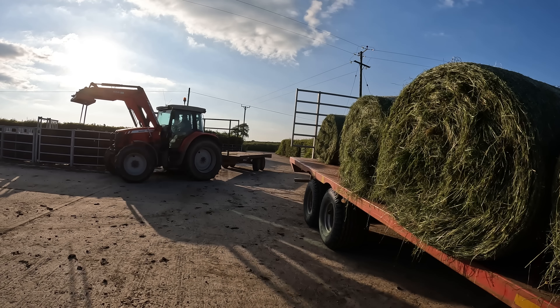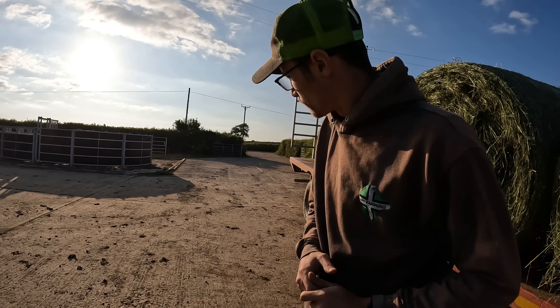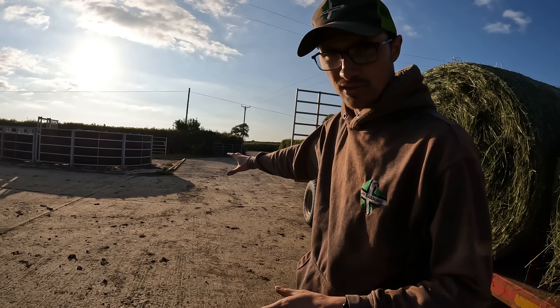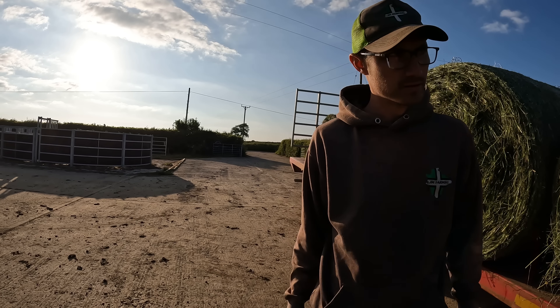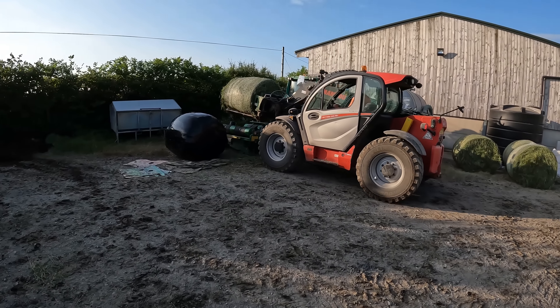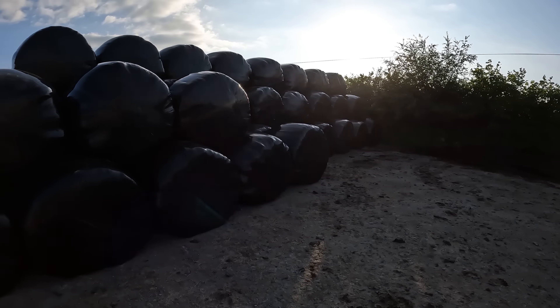I thought I would be helpful and move out of the way so that Phil could just reverse out there nicely and not have to go over all that curb — in the end he just ploughed on anyway. He's still going.